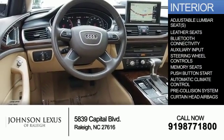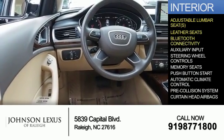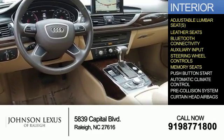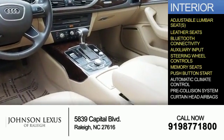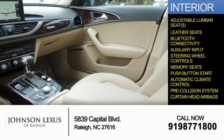Inside you'll find adjustable lumbar seats, leather seats, Bluetooth connectivity, and auxiliary input, steering wheel controls, memory seats, push-button start, automatic climate control, pre-collision system, and curtain head airbags.